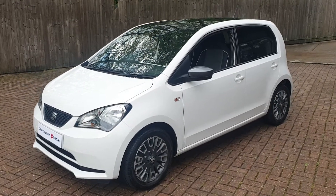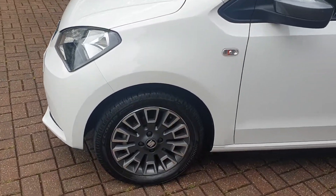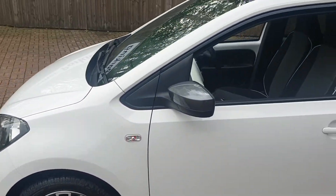Welcome to Canterbury Suzuki. This is our Celerio. This vehicle comes with 15 inch diamond cut alloys and also has a gloss black roof.